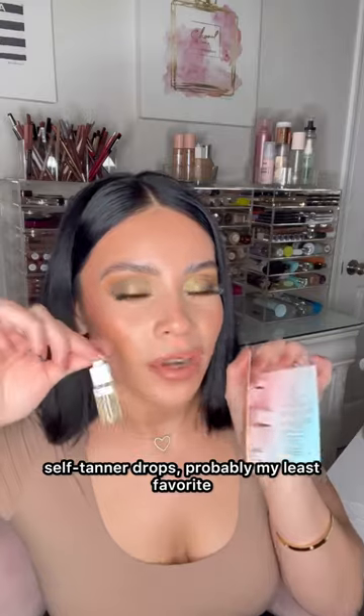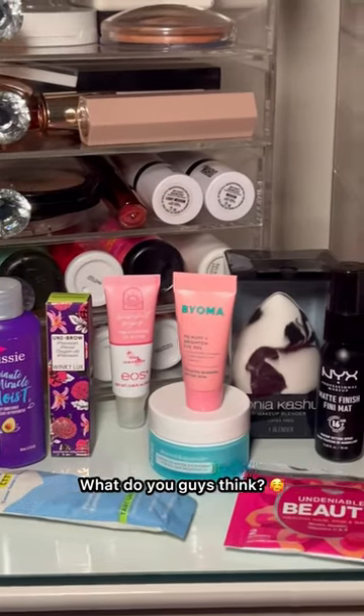Day 10 and 11: Aussie three-minute miracle deep conditioner mini, and the ELF Power Grip primer — one of the best primers. Number 12 is self-tanner drops, probably my least favorite out of everything. So is it worth the twenty dollars? What do you guys think?